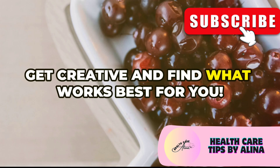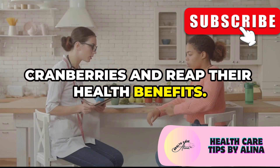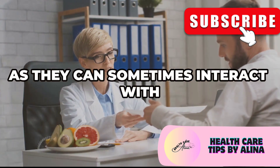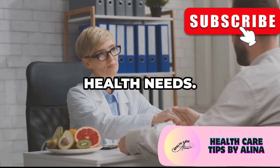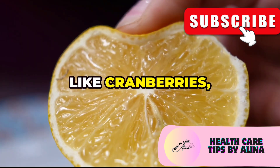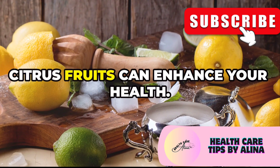Get creative and find what works best for you — whether you prefer them fresh, dried, or in juice form, there are countless ways to enjoy cranberries and reap their health benefits. But remember, if you're taking blood thinners, it's essential to talk to your doctor before increasing your cranberry intake, as they can sometimes interact with certain medications. Up next, we're exploring the zesty world of lemons and their surprising kidney-boosting properties.